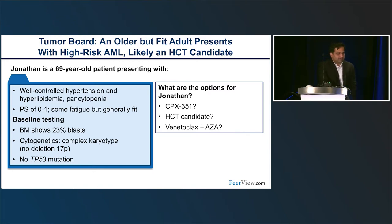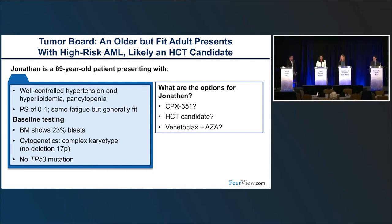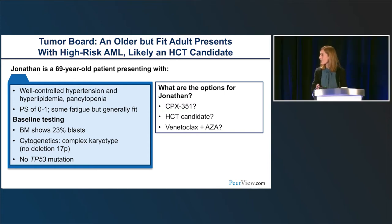On decitabine 10-day versus AZA-venetoclax: slightly faster responses are seen with 10-day decitabine plus venetoclax, but whether this is clinically relevant when median response time is about a month with either regimen is debatable. We had hoped 10-day decitabine with venetoclax would be excellent for TP53 mutations based on preclinical and early clinical data, but unfortunately that did not pan out. In more proliferative patients where you need to control disease quickly, 10-day decitabine with venetoclax is a reasonable strategy.